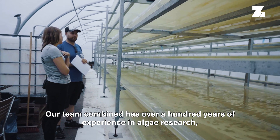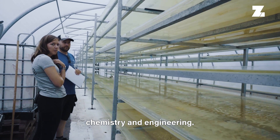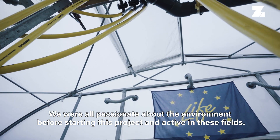Our team combined has over 100 years of experience in algae research, chemistry, and engineering. We were all passionate about the environment before starting this project and active in these fields.